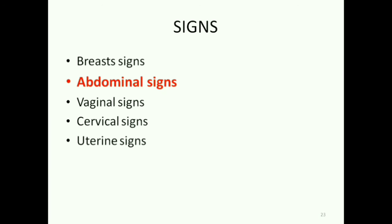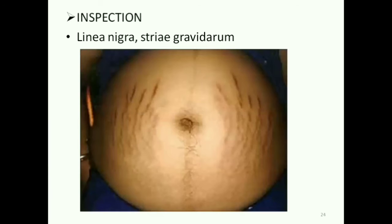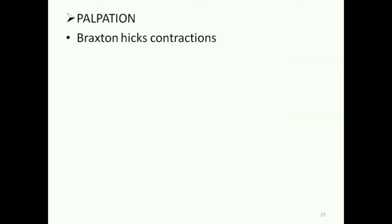Let's see the abdominal signs in detail. On inspection, you'll see linea nigra and striae gravidarum. On palpation, you can feel Braxton-Hicks contractions. The Palmer sign from the first trimester, which was extremely mild, develops into Braxton-Hicks contractions in the second trimester. These are also very mild.